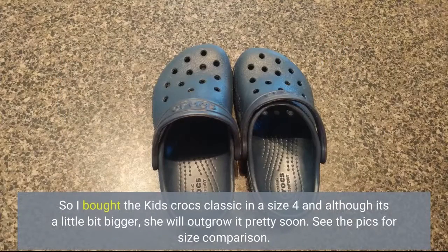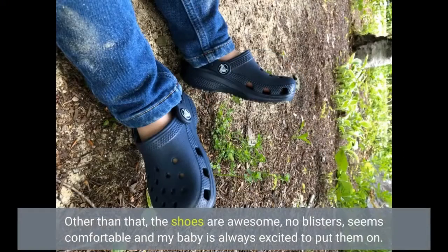So I bought the kid's Crocs Classic in a size 4 and although it's a little bit bigger, she will outgrow it pretty soon. See the pics for size comparison. Other than that, the shoes are awesome — no blisters, seems comfortable, and my baby is always excited to put them on.